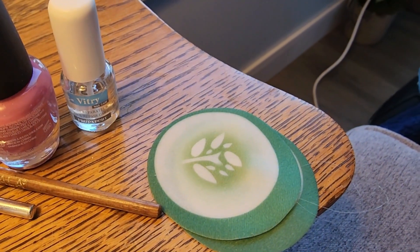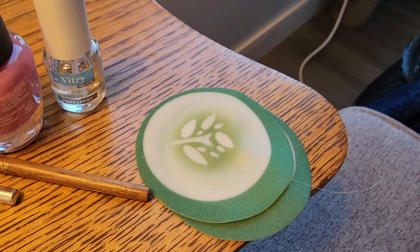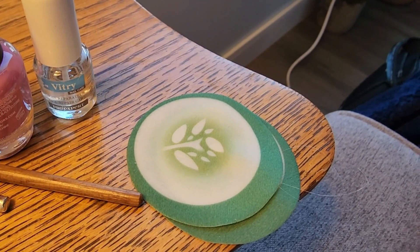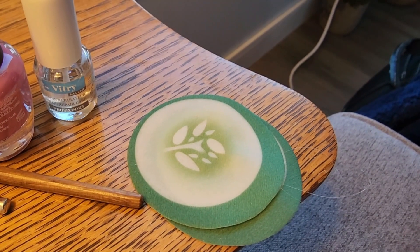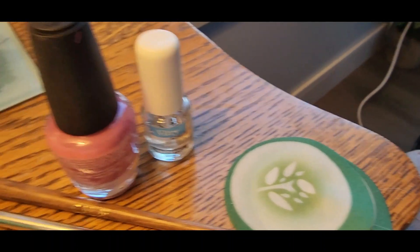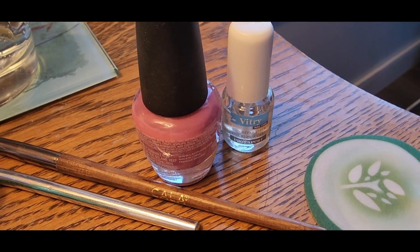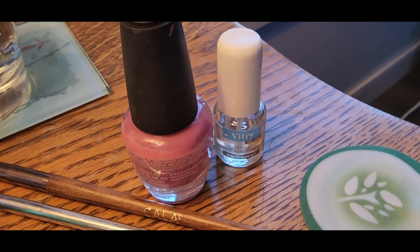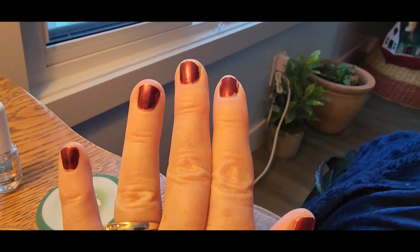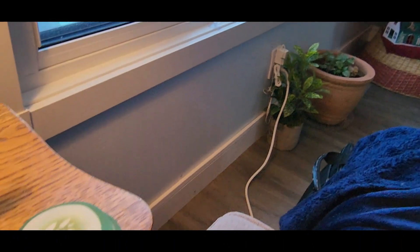I'm just going to keep fooling around today. Put a couple of those cucumber pads on my eyes and they felt nice. I'm just having a play-at-home day. And I'm going to paint my nails with that pretty pink nail polish because my nails need to be redone. I'll show you when I get it done.